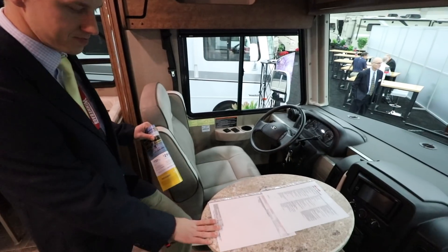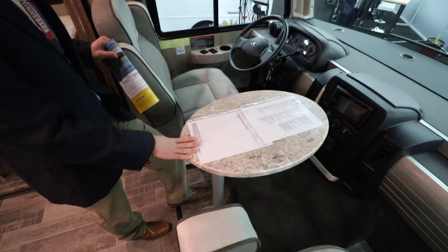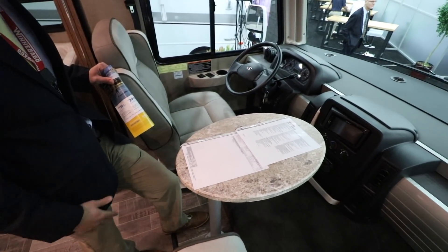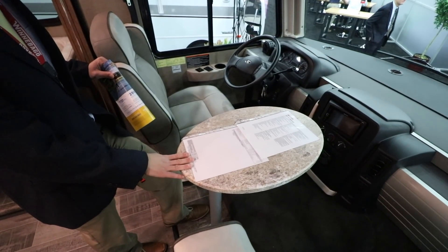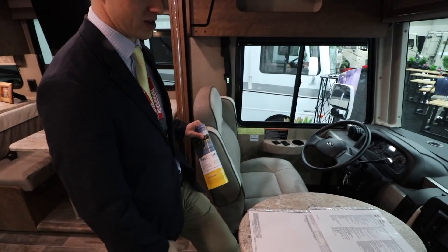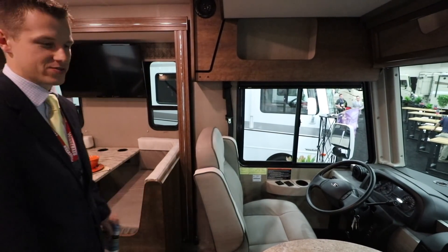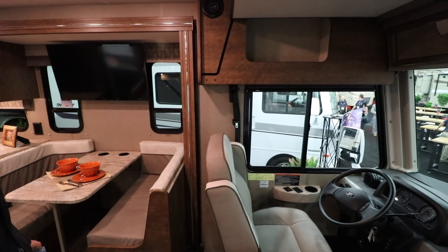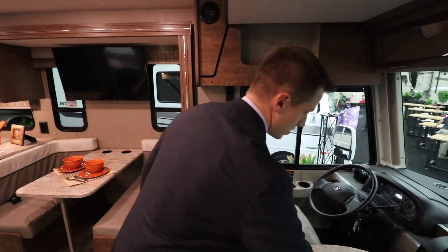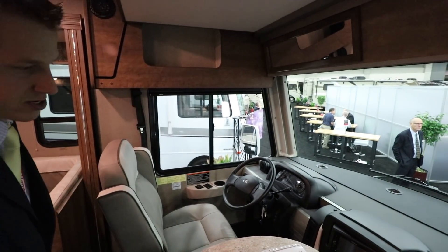This table can be removed if necessary, so while in transit you can take it out. If you want it while you're driving, that works too — you can envision placing some french fries or a hamburger up there while you're traveling. It's a nice little workspace area and it can be rotated however you want it adjusted.